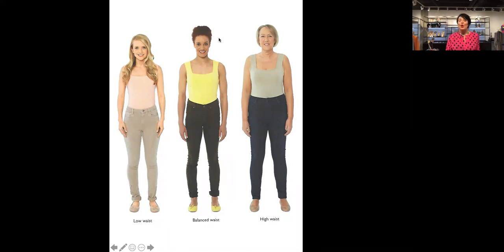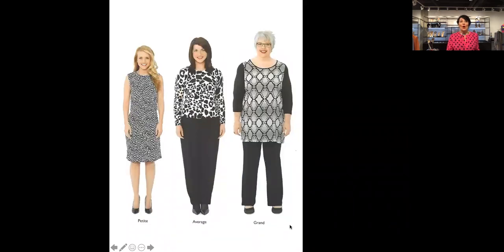Proportion is the relationship of your body to your legs — you can see either you're low-waisted, balanced-waisted, or high-waisted. Where do you get your height from — your body or your legs? The second picture is about scale, which is the combination of height and bone structure. The first is petite, the second is average, and the third is grand — the grand has a larger bone structure and is also taller.